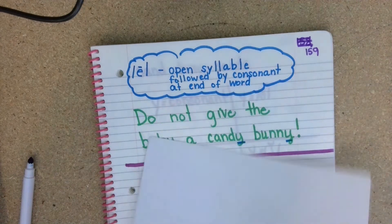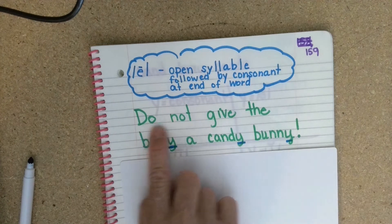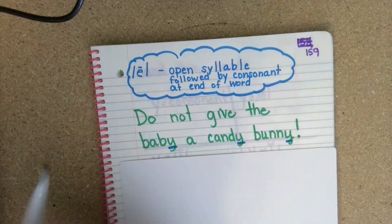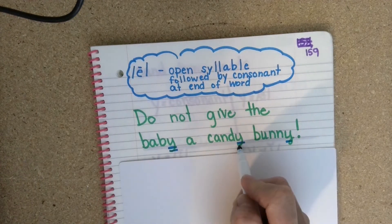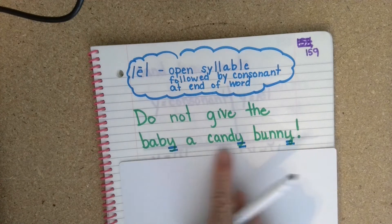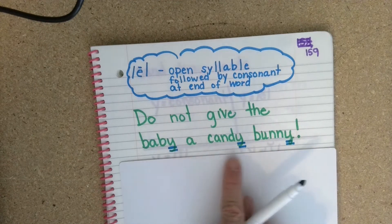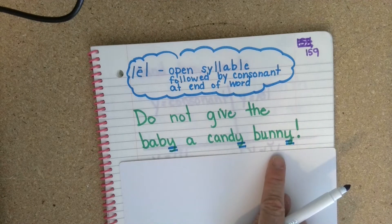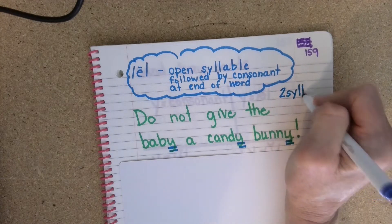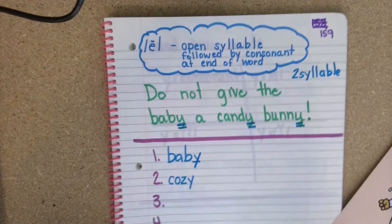I have a sentence that we're going to read. The sentence says: do not give the baby a candy bunny. I've already underlined all the Y's. Is this an open syllable word? Yes. Are they followed by consonants? Yes. And does it come at the end of the word? Yes. I also want to add that it is a two-syllable word. So I've done two examples for us and then we're going to do our riddle game.